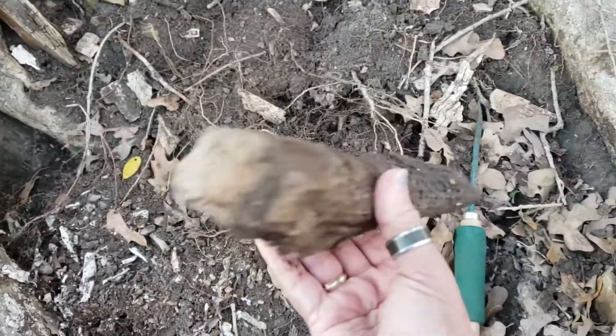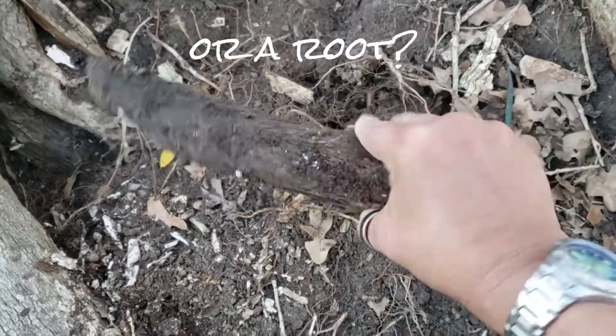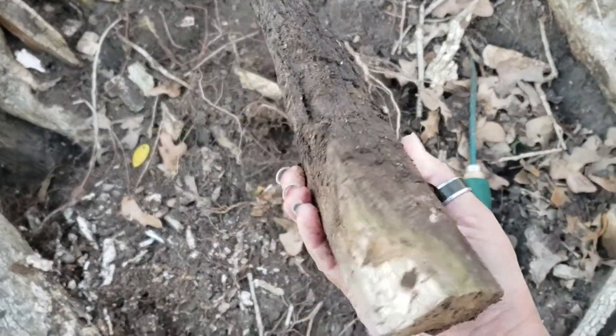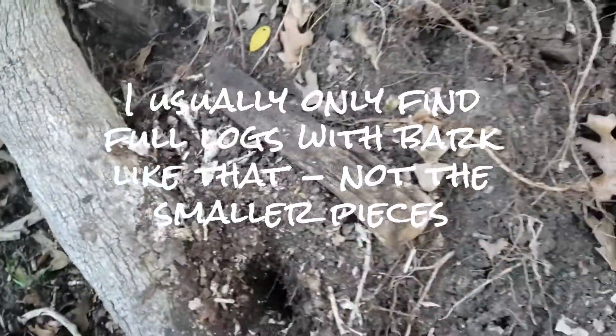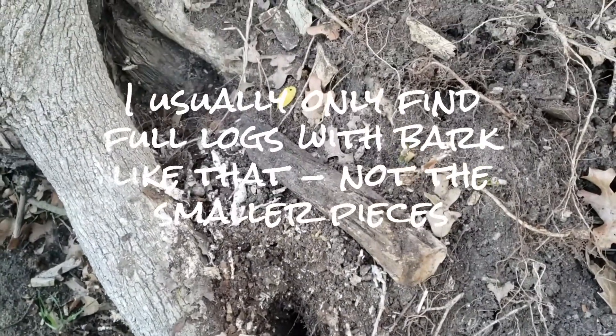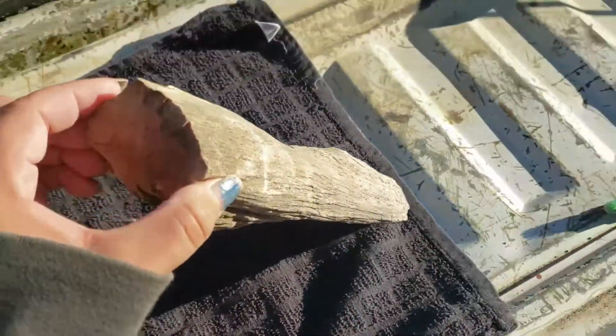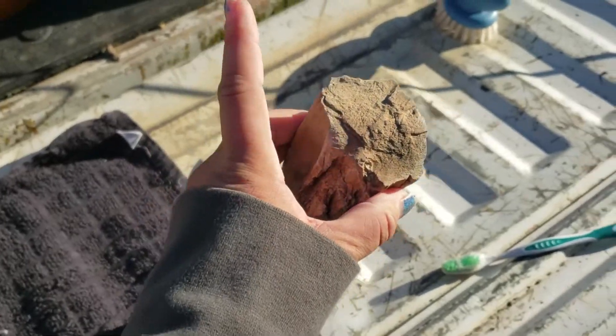I finally found something that's more or less like a limb or a vine — a whole piece with bark all the way around it. I'm very excited about that; I know I don't sound like it but I'm trying to be kind of quiet. And here's another one that's most definitely of root type.